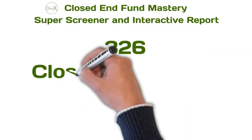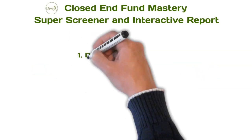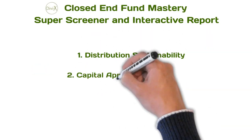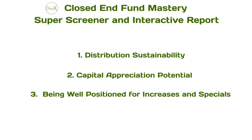Closed-End Fund Mastery tracks and scores over 325 of the highest yielding closed-end funds trading today. Its three primary goals are quickly locating funds with the highest likelihood of distribution sustainability, long-term appreciation potential, and being well-positioned for future distribution increases and special distributions.